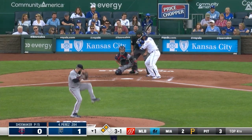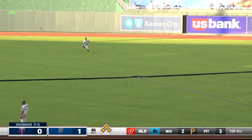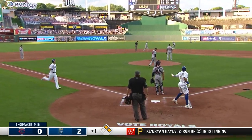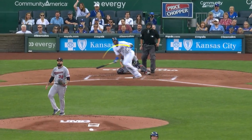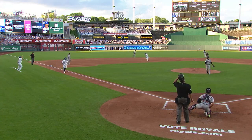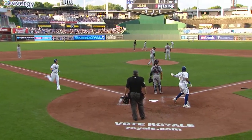Here comes trouble in Salvador Perez. To right center field — this will score two. In comes Santana. In comes Benintendi. 3-0 Royals. The Royals continue to punish Shoemaker with all of his pitches. It's incredible. This is a wonderful hit here by Salvi. I can't believe they gave in to him and threw him a pitch that he could hit.